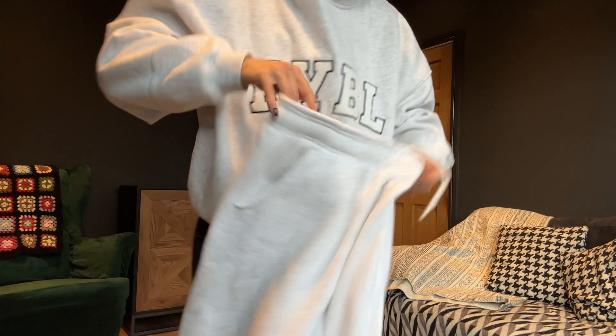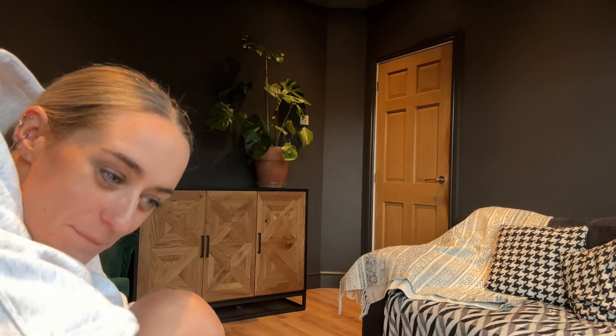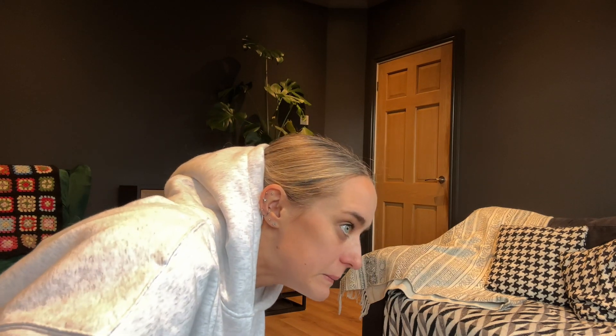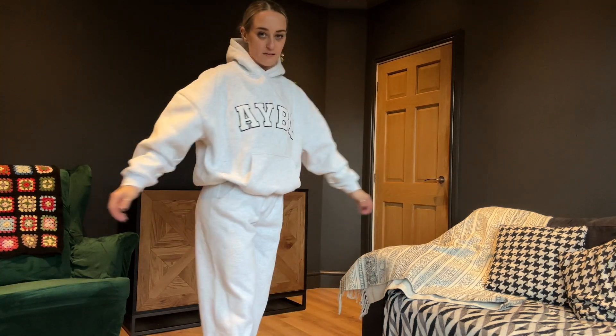I'm currently getting changed in my living room and we haven't got any blinds up yet because we still need to clean the venetian blinds, so I'm just trying to get changed below the level of the windowsill so nobody sees me. Okay, we're on — this is the Varsity hoodie and joggers.